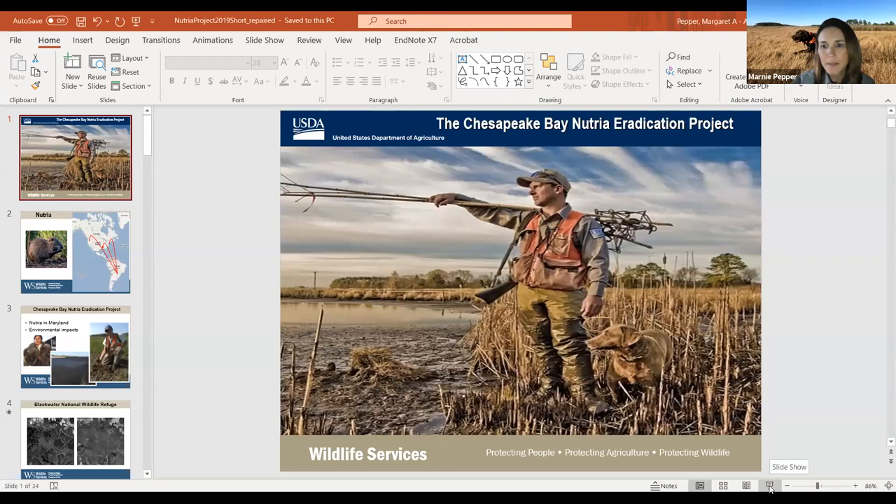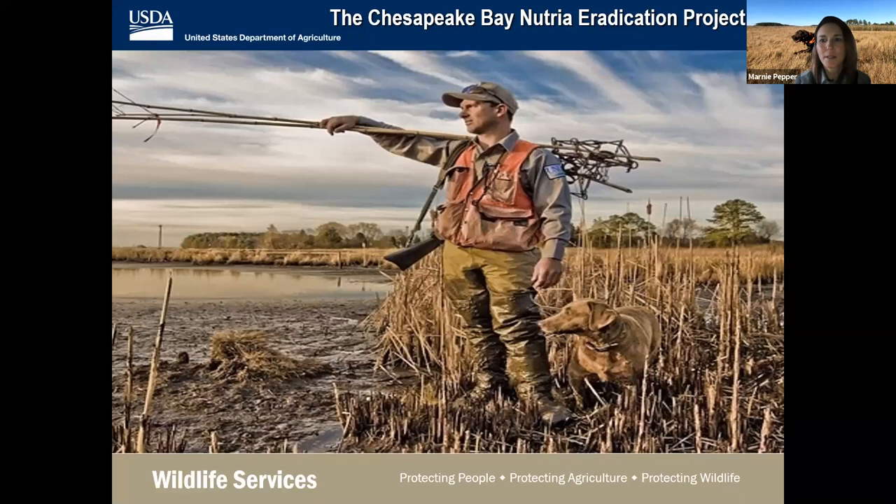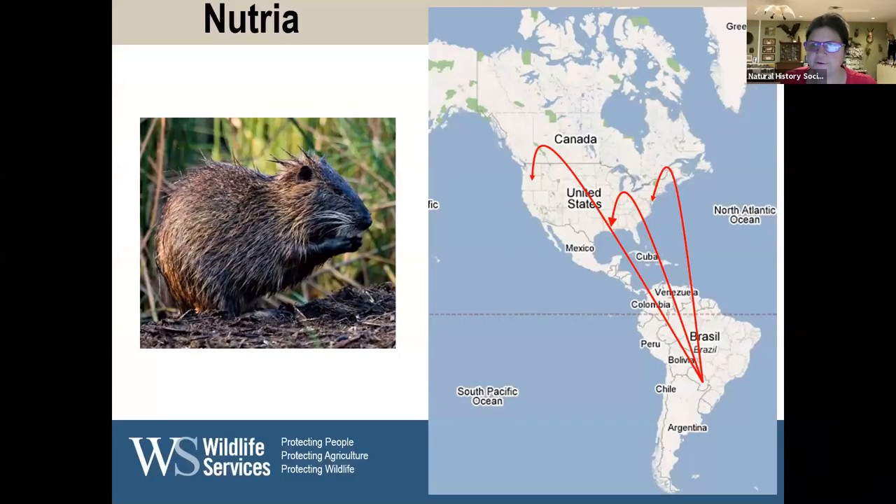Thank you, and thank you all for coming out tonight and for your interest in our program. Can everybody see my slideshow? Wonderful. Okay, if you have questions, because unfortunately I'm working from home right now and I can't see the chat box, please feel free to speak up, or you can put it in the chat box and I'll speak it for you if you're shy.